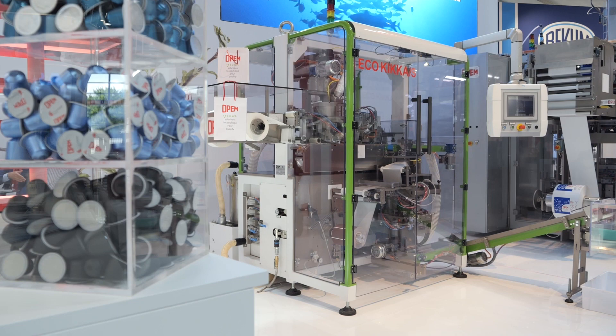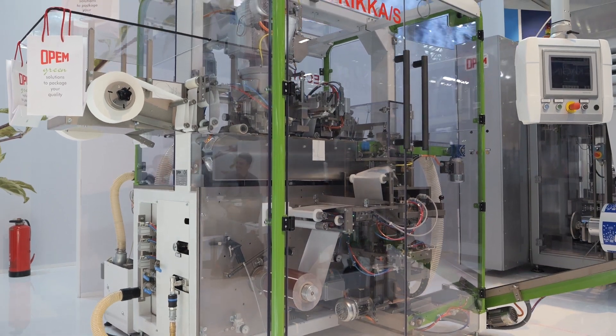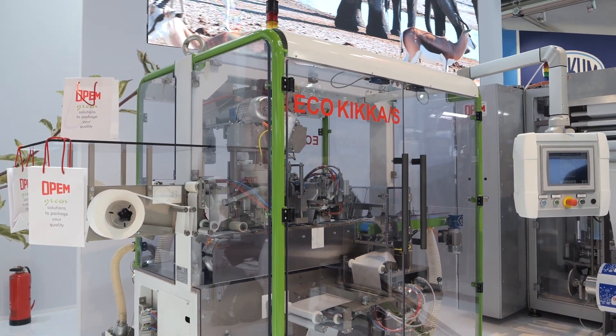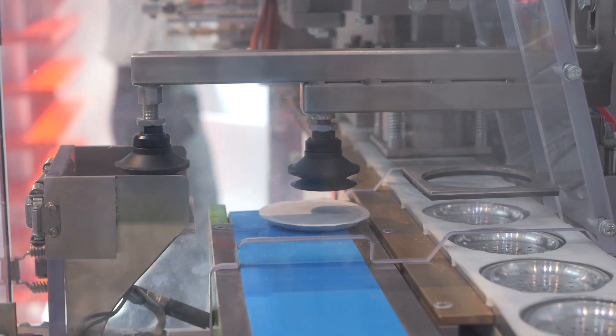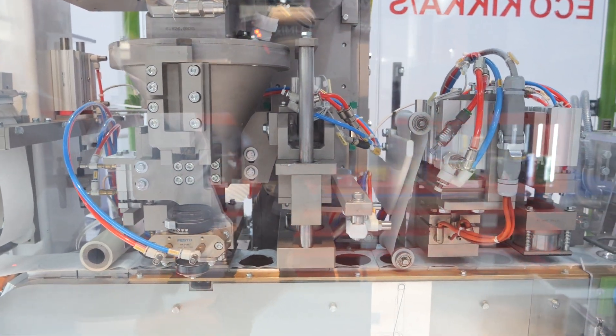The second one is the Kika — we call it the Eco Kika. This new machine is different because we are working with compostable filter paper to produce the hard pod and soft pod for the coffee industry, tea industry, or infusions. We are also working with a special application of hydrosoluble material, and we are moving from the classic coffee industry into personal care — a new sector for Open.